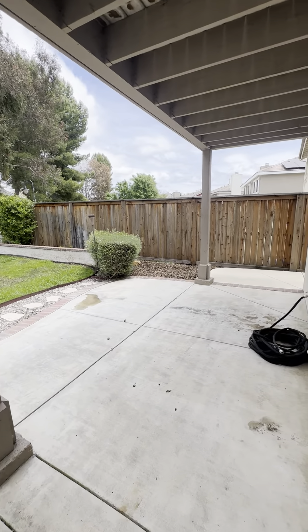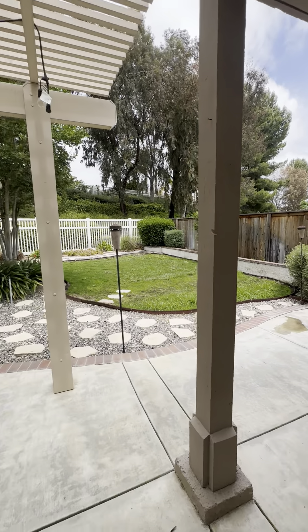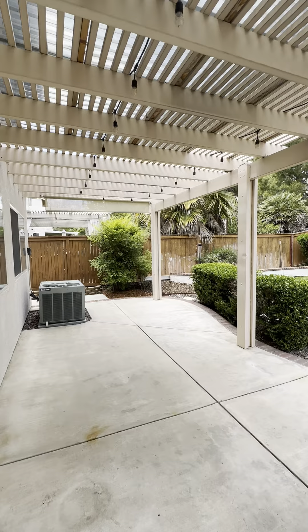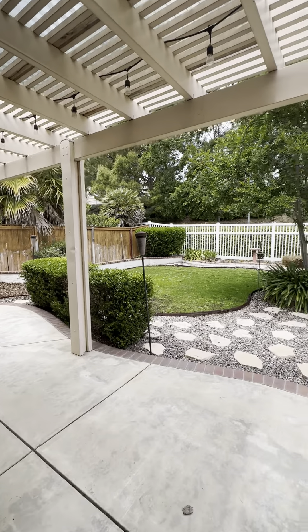And here's the backyard — just a lovely, relaxing backyard space. I really like this.